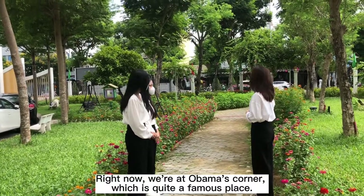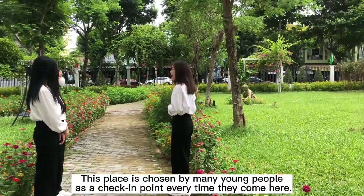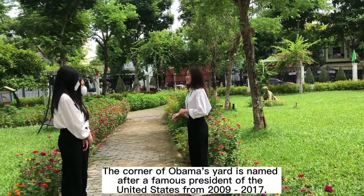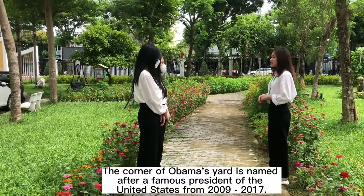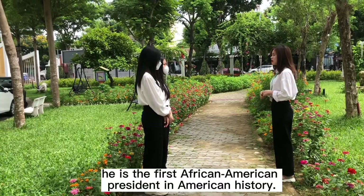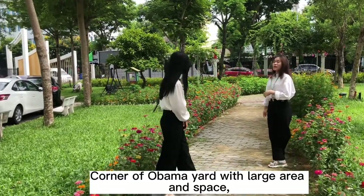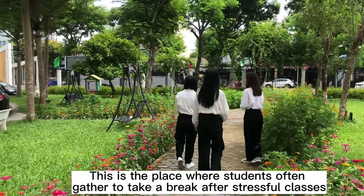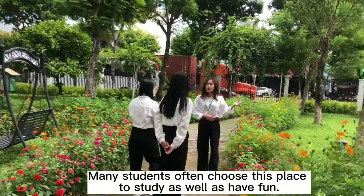Now we are at Obama Corner, which is quite a famous place frequented by many young people as a check-in spot every time they come here. The corner is named after Obama, the most famous president of the United States from 2009 to 2017. He is the first African American president in American history. The Obama Corner is the place where students often gather to take a break after stressful classes.